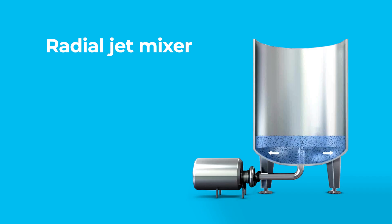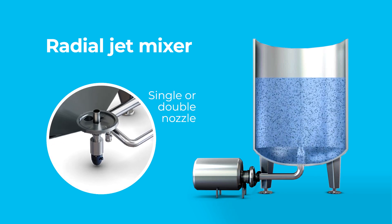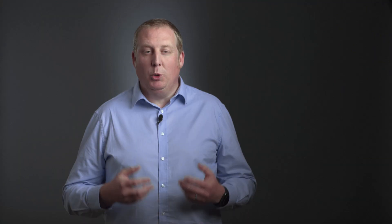But the heart of the system is the radial jet mixer. Unlike typical mechanical agitators, the radial jet mixer uses the liquid's own turbulence to mix itself. Moving parts are eliminated inside the tank, and mixing is four to six times faster, consequently saving equipment.